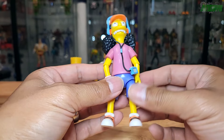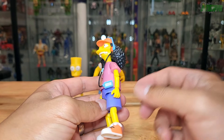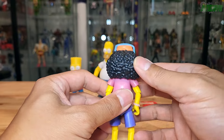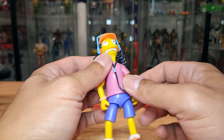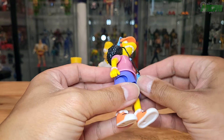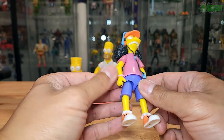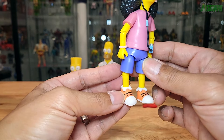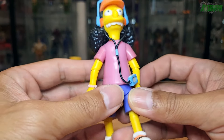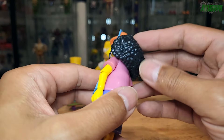Moving on to Otto. This figure looks pretty cool — he's got a lot of colors going on, the classic Otto look. The texture and hair look pretty cool with all the bumps and good sculpt. He's wearing headphones and has a Walkman clipped to his shirt, though it's supposed to be clipped to his waistline. He's got orange shoes with white accents, black and purple shorts, a bracelet, a pink shirt, an orange hat, and blue headphones with orange ear cups.